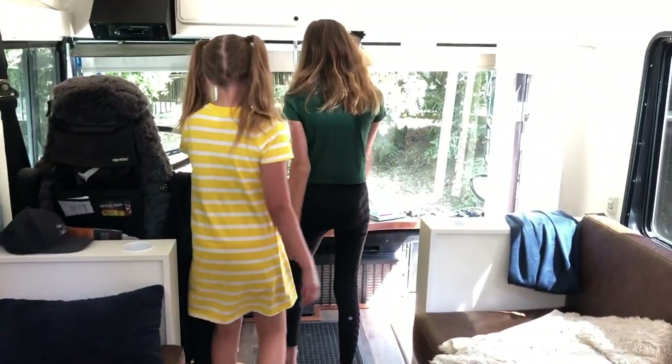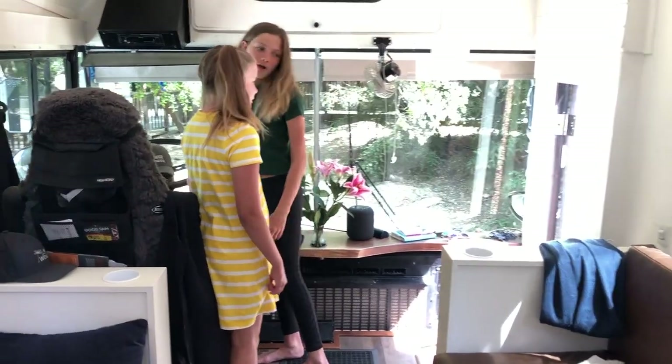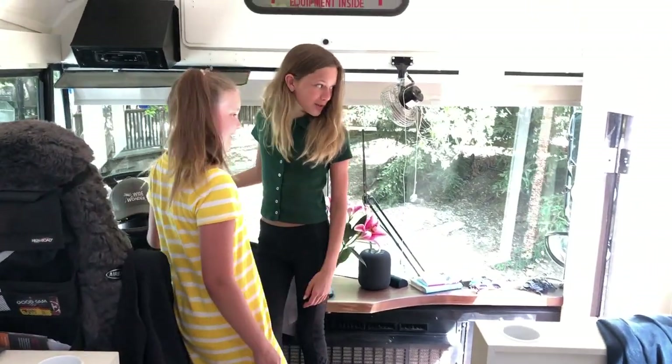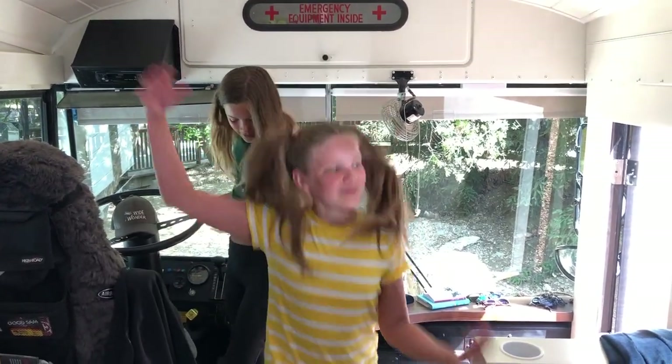We've got the goods, the flowers, and this is where I drive. Was I not supposed to say that? Yeah, that's our bus.